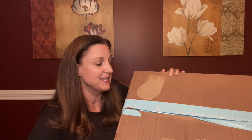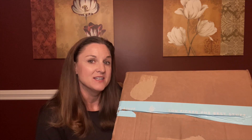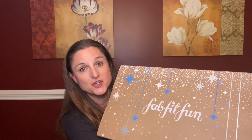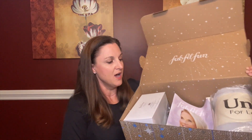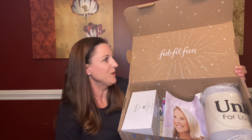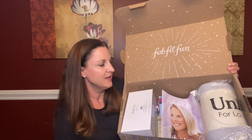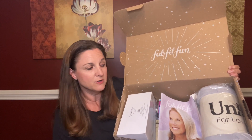Hey everybody, thank you so much for joining me today. I have this giant box from FabFitFun, so let's check it out and see what's inside. Here is the winter 2020 FabFitFun box, so let's open it up. It is beautiful, and I see one of my all-time favorite FabFitFun items that I reordered in this box.